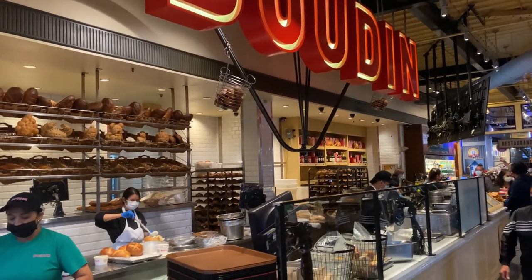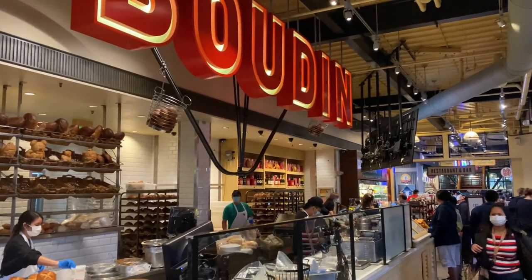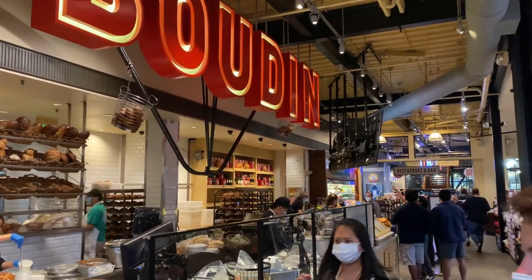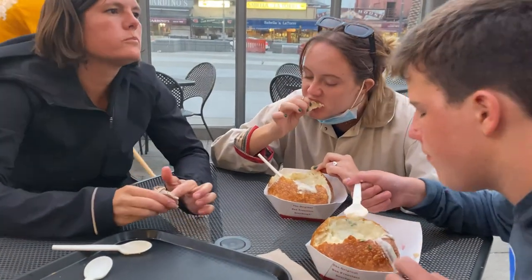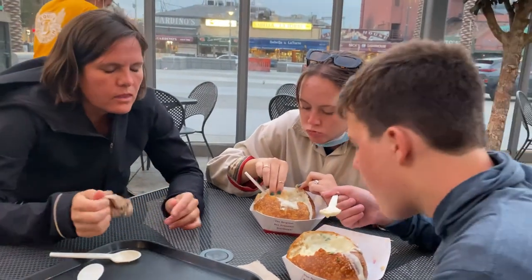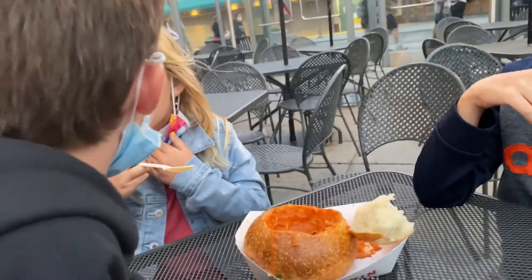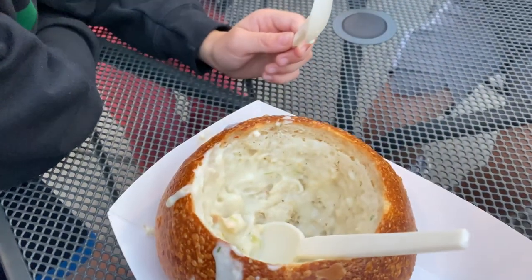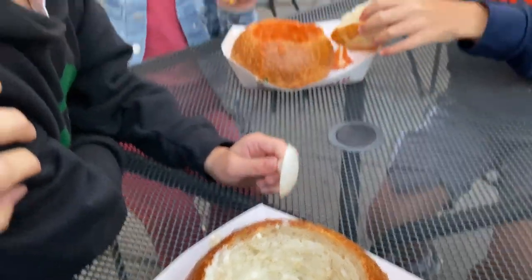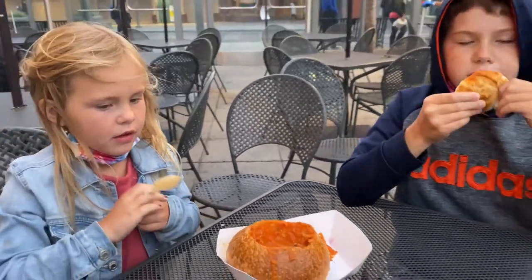Maybe you're cold after getting off the ferry from Alcatraz and you want something nice to warm you up — head over to Boudin Bakery. This place has been around since 1849. It's a famous bakery that makes sourdough bread, and you can get a bread bowl of clam chowder. It's delicious and a great way to warm up. You also have tomato soup as well. My kids loved it — a great little sourdough treat, which is another thing San Francisco is famous for.